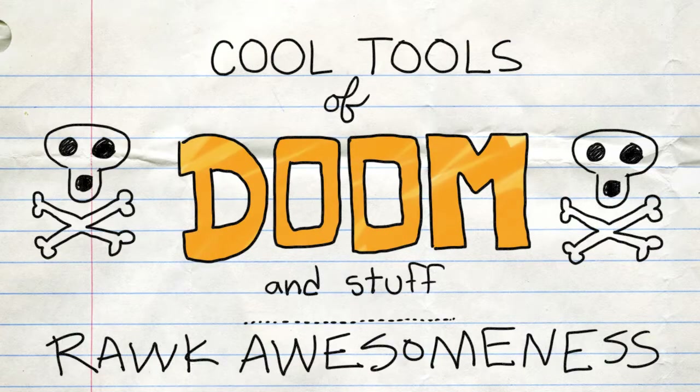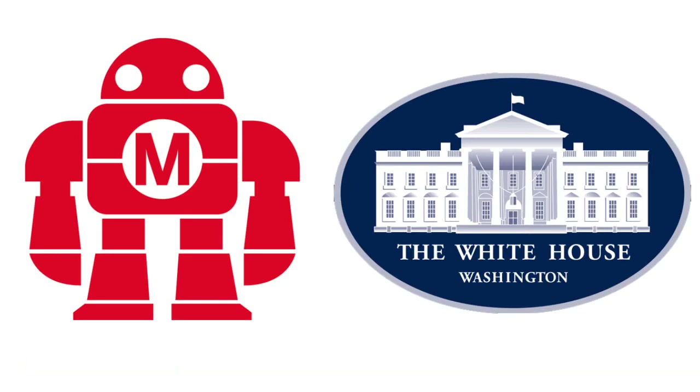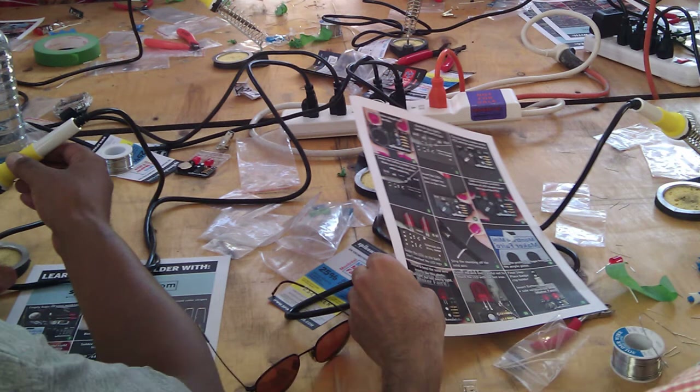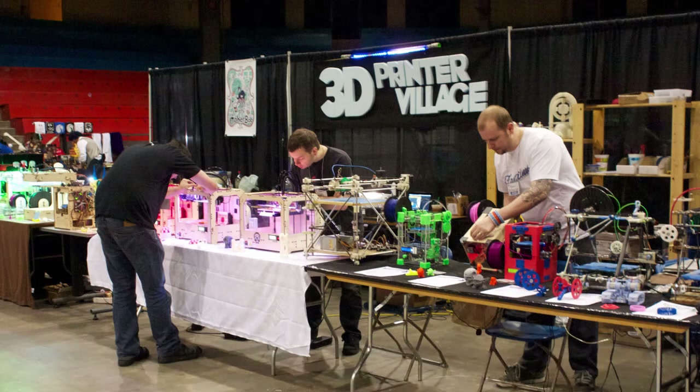Rock awesomeness. The White House is stepping up their making game by hosting their very first Maker Fair. No word yet on if the president will be competing in the soapbox derby or the soldering competition, but keep an eye out if you live near the capital. Your tax dollars at work.